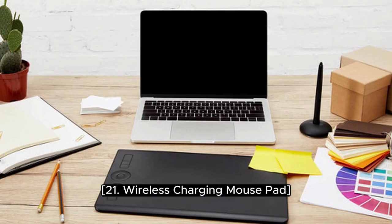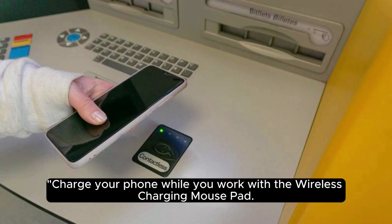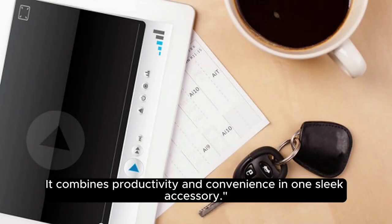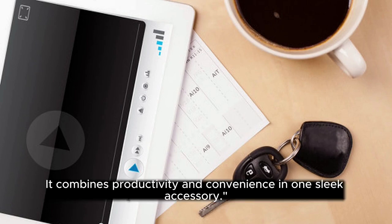21. Wireless Charging Mouse Pad. Charge your phone while you work with the wireless charging mouse pad. It combines productivity and convenience in one sleek accessory.